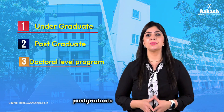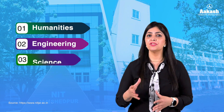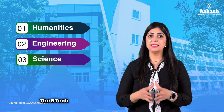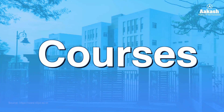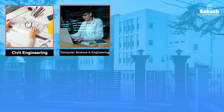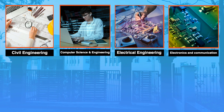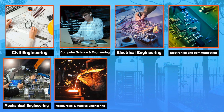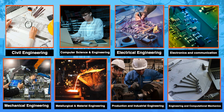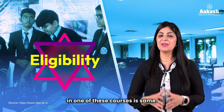NIT Jamshedpur offers a wide range of undergraduate, postgraduate, and doctoral level programs in domains such as humanities, engineering, and science. The B.Tech is the flagship program. Courses offered include Civil Engineering, Computer Science and Engineering, Electrical Engineering, Electronics and Communication Engineering, Mechanical Engineering, Metallurgical and Material Engineering, Production and Industrial Engineering, and Mathematical and Computational Engineering.